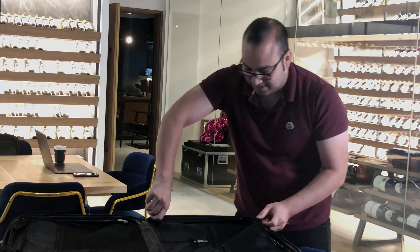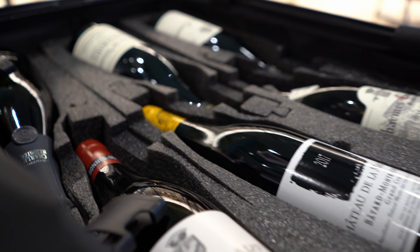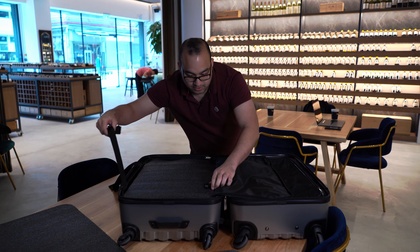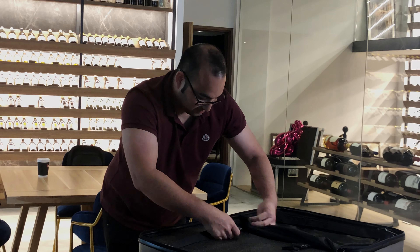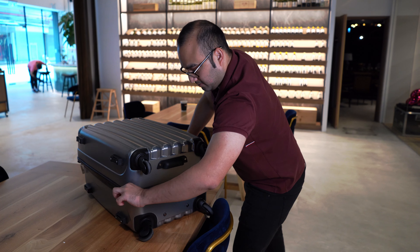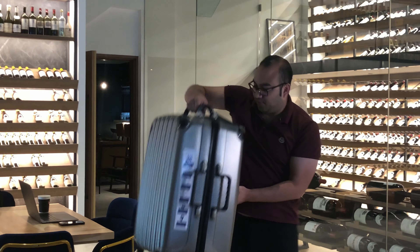You put the things inside. These are the bottles for my truck to ban. And then you put this to protect very well with the strap. After you close the luggage, you are ready to go.